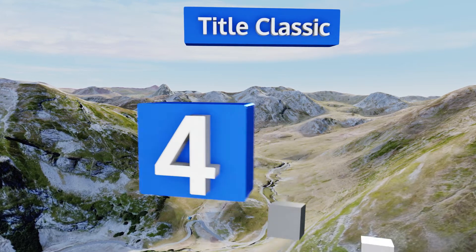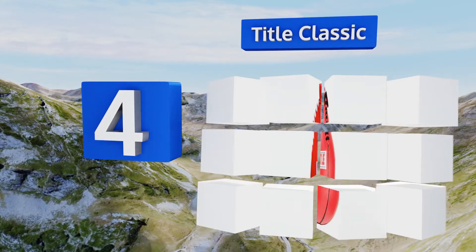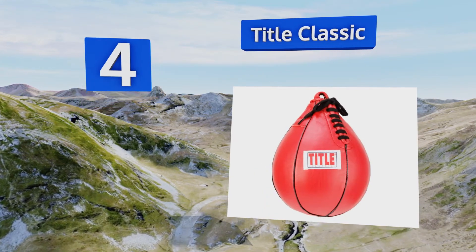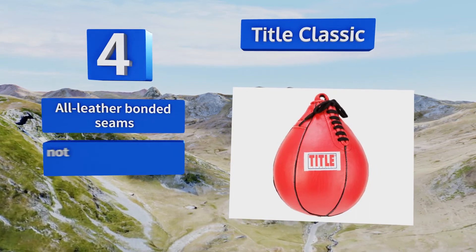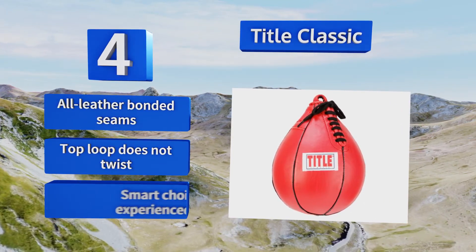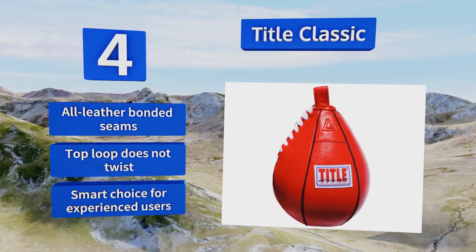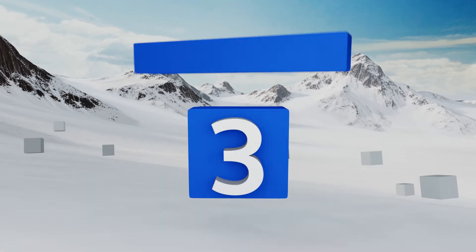At number four, if speed is your game, the Title Classic may become your secret training weapon. You can get a great tempo going, allowing you to pull off a fantastic cardio workout while building up the neural pathways that will enable you to dice up an opponent in the ring. It comes with all leather bonded seams and a top loop that doesn't twist. It's a smart choice for experienced users.